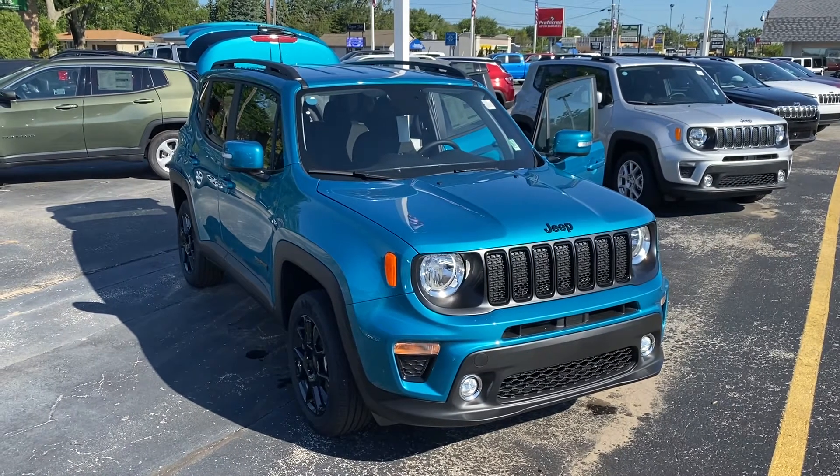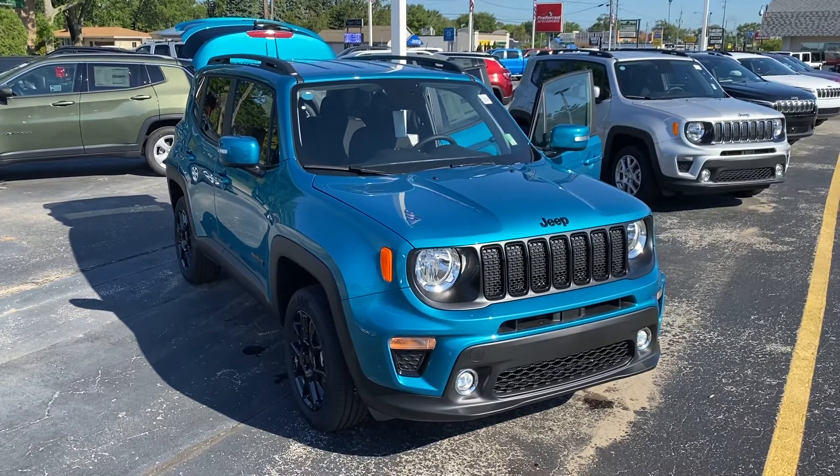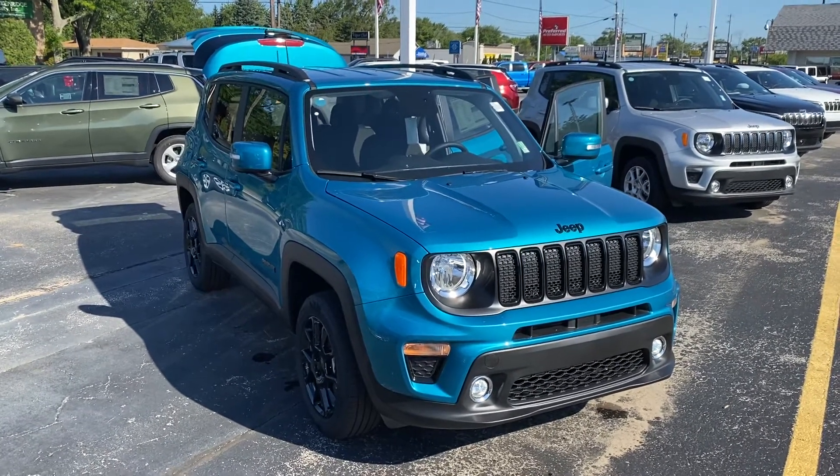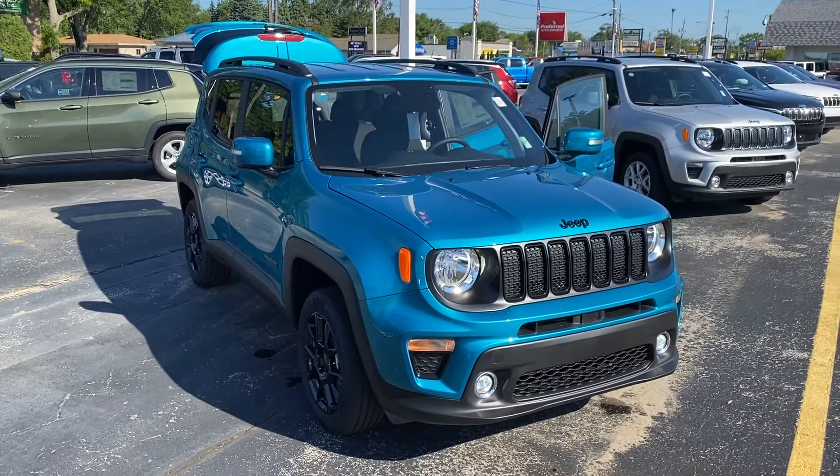Good morning, Caitlin. This is Justin from Preferred Chrysler on Henry Street here in Muskegon. I'd like to thank you for your online inquiry. This is the vehicle that you were looking at — the 2020 Jeep Renegade.